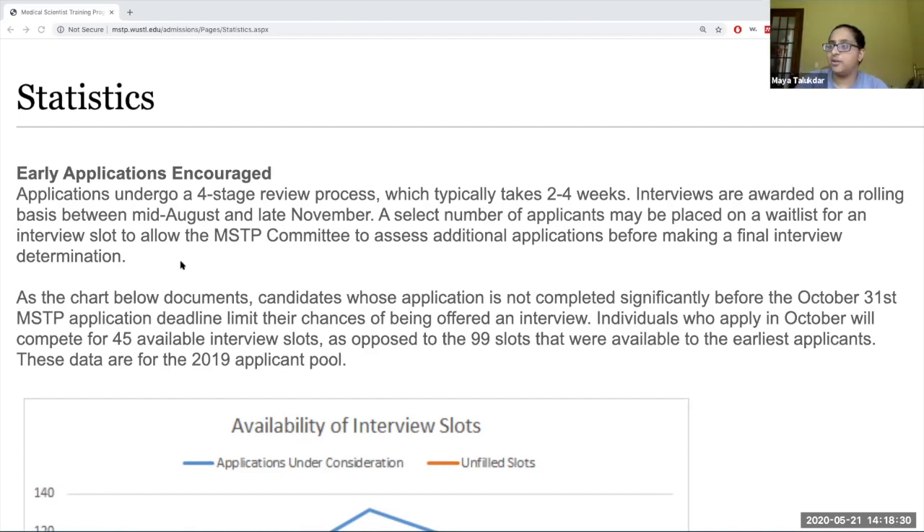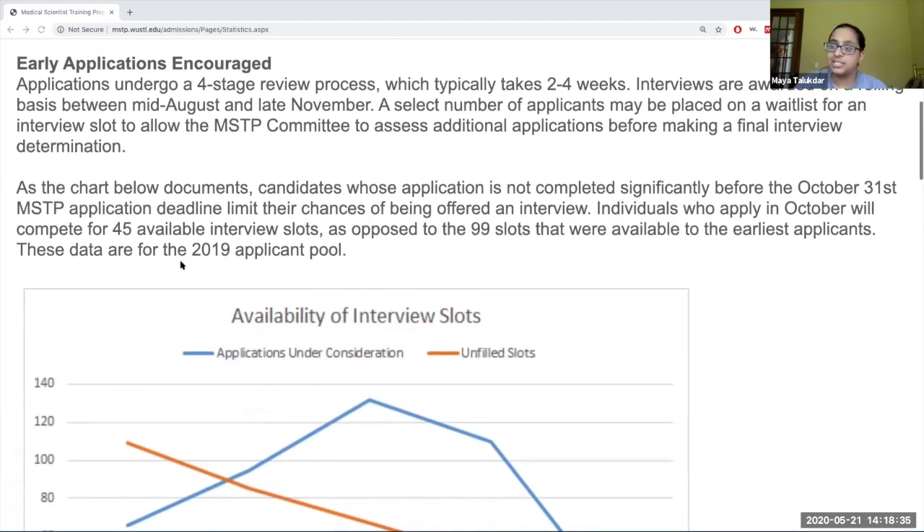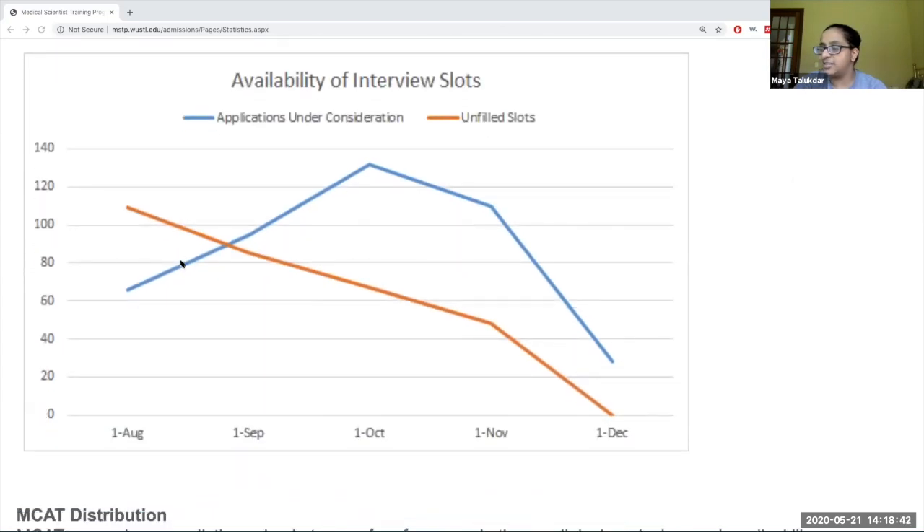We'll link this page below in the description. The first thing we wanted to talk about is what it actually means to apply early and how this relates to the availability of interview slots. Note that this cycle will be a little pushed back relative to other cycles, so these dates aren't exactly accurate. In general, people tend to submit their applications by October 1st, but ideally around August 1st or September 1st, because unfilled slots for interviews are at their highest peak there.